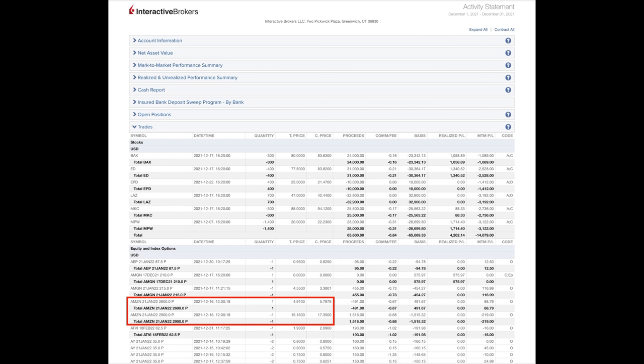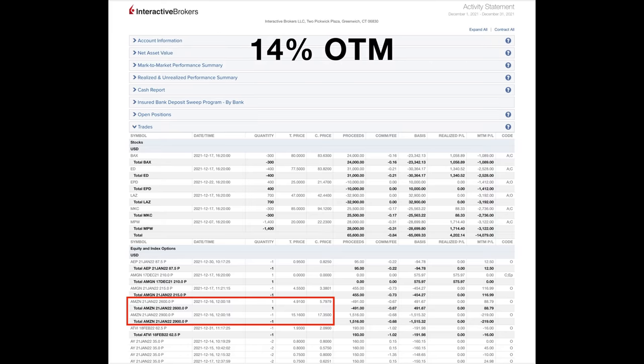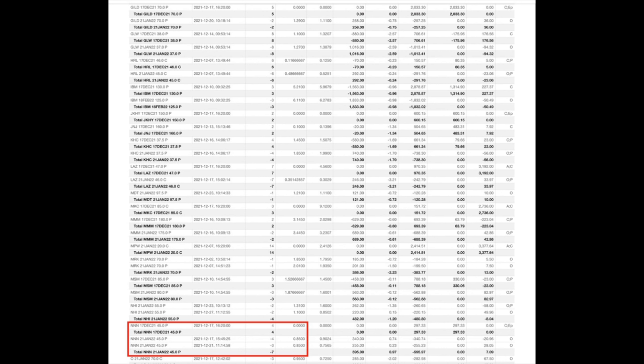Here you see every option we did last month in December. The red boxes are the trades we're going to talk about in this video. I'll talk to the bullish put credit spread we did in Amazon that paid us a 34.6% annualized return on capital even though the short put option is over 14% out of the money. I will also talk to our trades and position in Clorox.